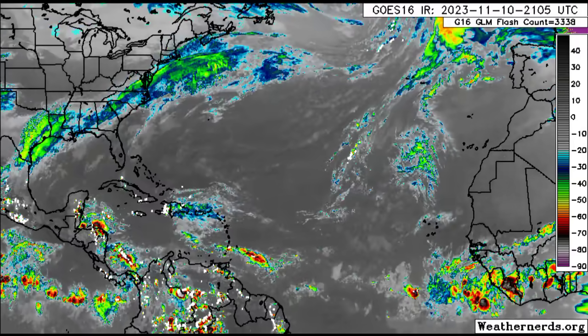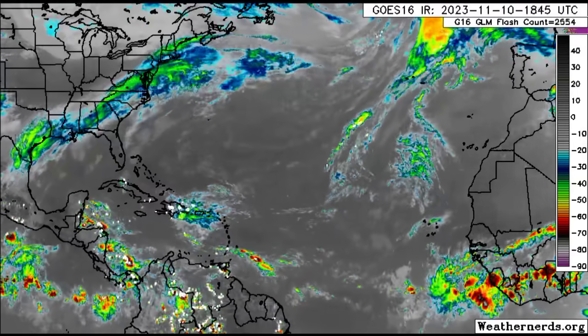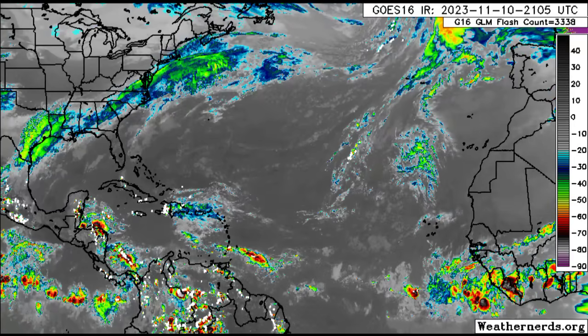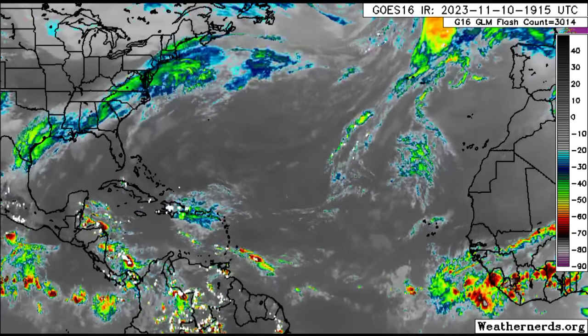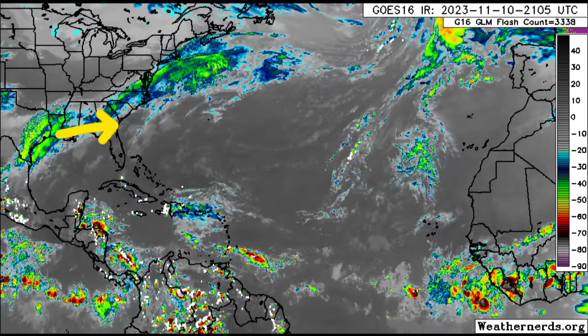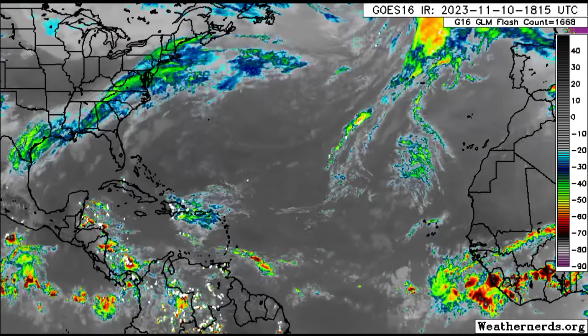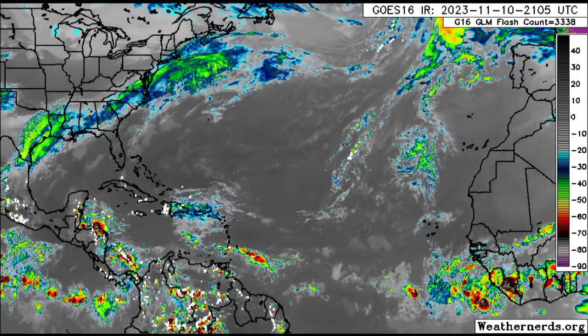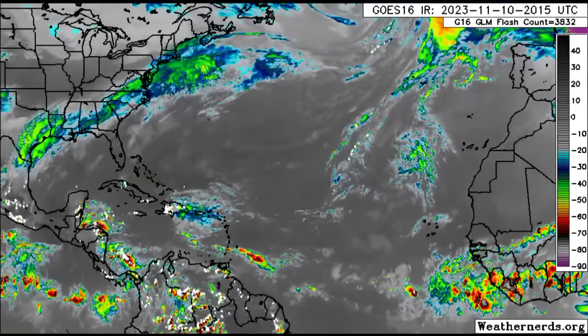The tail end of that front is going to be stalling within the area and gaining some more activity, and as a result there could be quite a bit of rainfall across sections of the Gulf Coast states — parts of Texas, Louisiana, Mississippi, and even further east. Across some of these areas there have been dry conditions for some time, so this would be beneficial, however heavy rainfall can result in flooding.